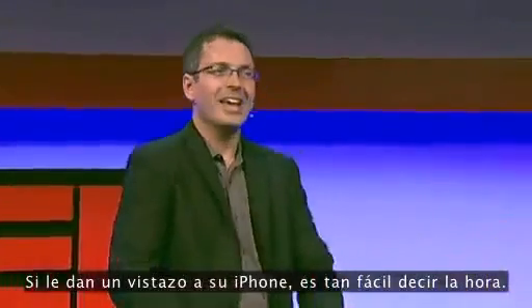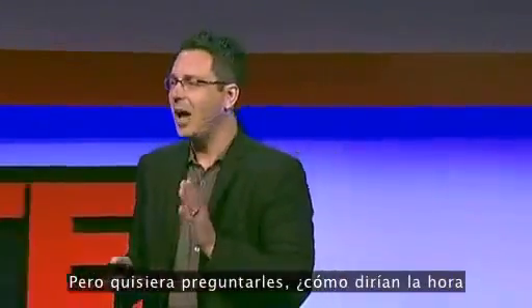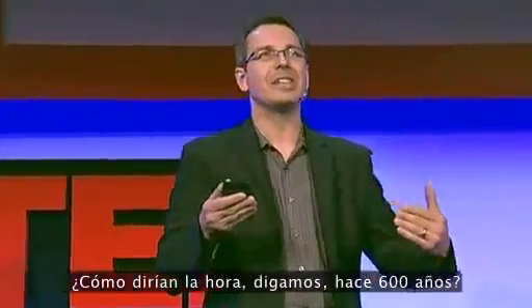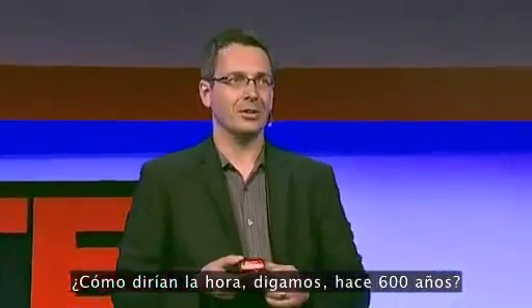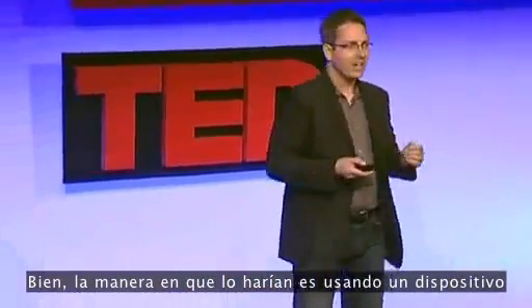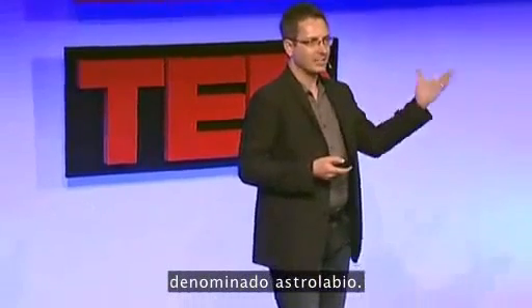If you glance at your iPhone, it's so simple to tell the time. But I'd like to ask you: how would you tell the time if you didn't have an iPhone? How would you tell the time, say, 600 years ago? Well, the way you would do it is by using a device called an astrolabe.